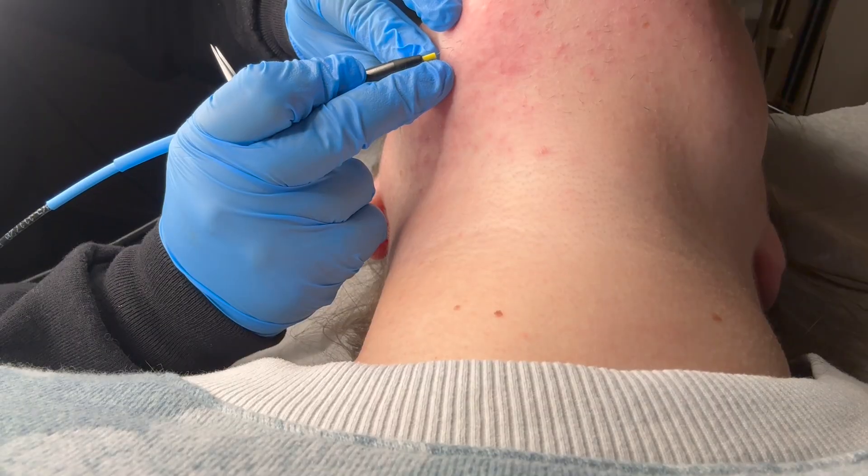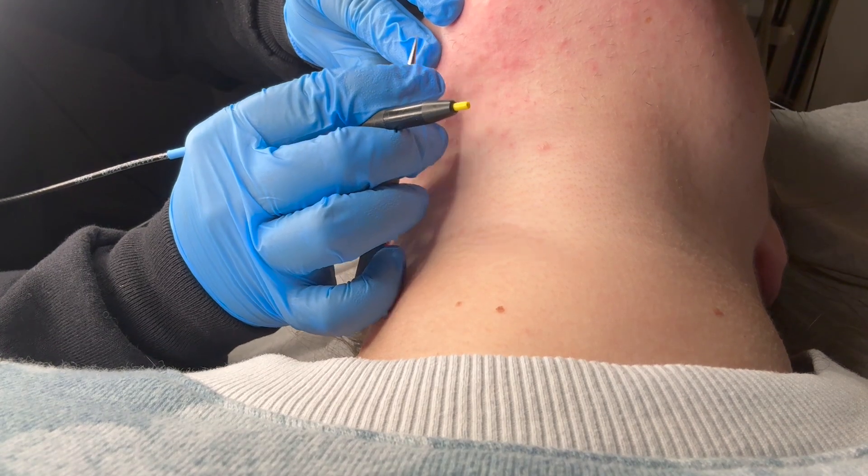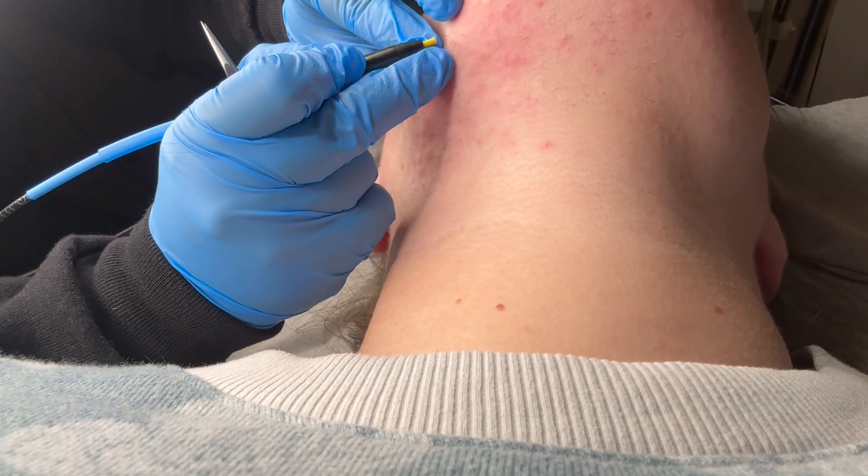Hello everyone, welcome back to the latest electrolysis update from your hairy godmother — your less hairy godmother. I'm headed to my next electrolysis appointment today. It's two hours and 45 minutes long. As you can see, I have a little santa beard going on right now and I have numbing cream on, which I've made a video about how to apply.